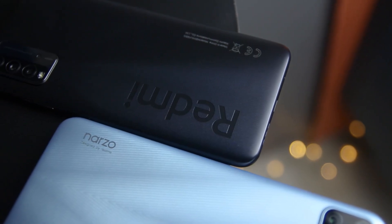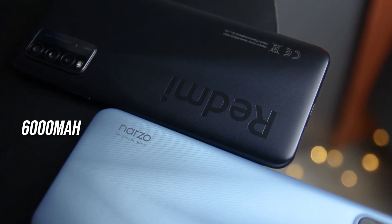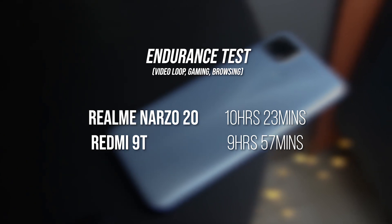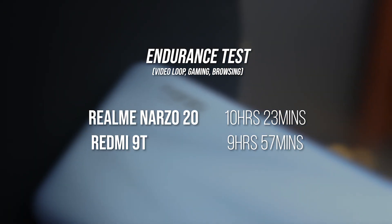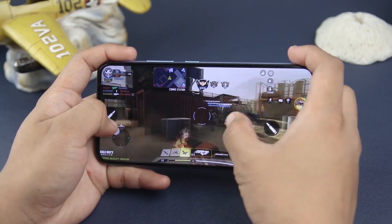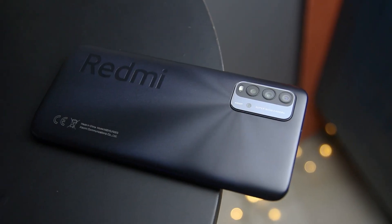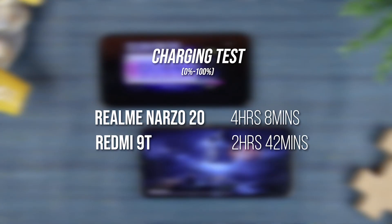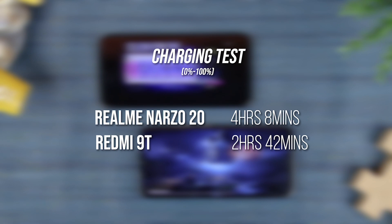Both phones have a 6000mAh battery. In our endurance test, the Realme Narzo 20 lasted longer in heavy usage since it runs at 720p resolution, but the improvement is not drastic because the chipset is less power-efficient. The Redmi 9T scores slightly lower but demonstrates better efficiency even at 1080p. As for charging, both support 18W, but surprisingly the Redmi 9T has a faster charging time.